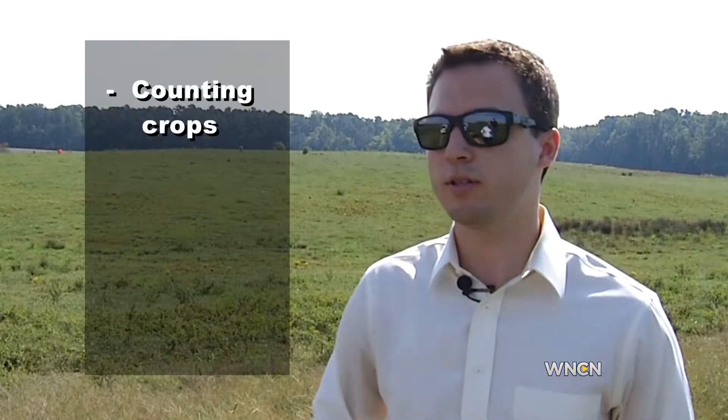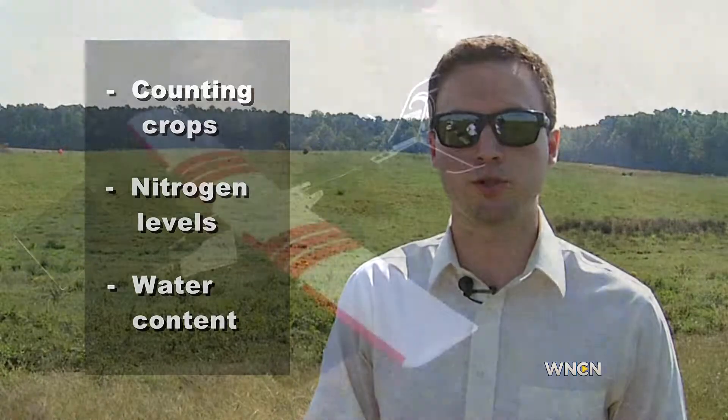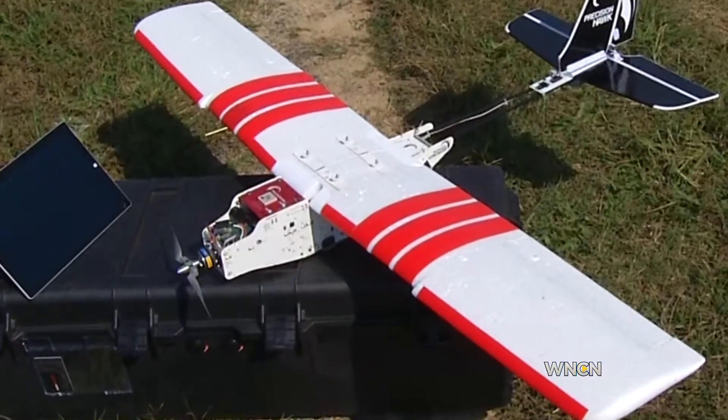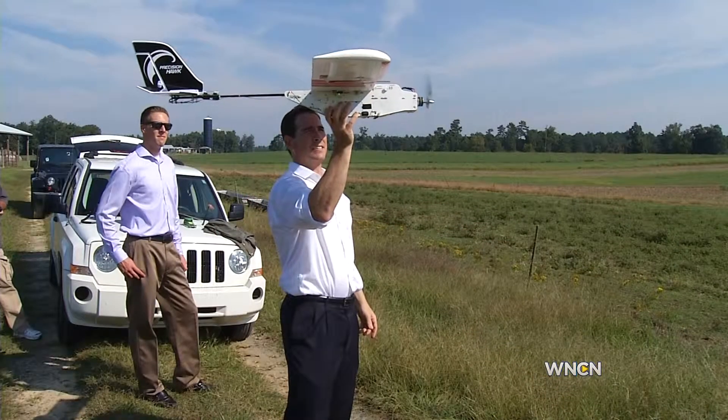Whether it's counting crops, detecting how much nitrogen is in that crop, or even how much water content is in the soil — the Precision Hawk UAV sells for about 15 grand. There's basically no assembly required, and developers say the same day you receive the plane, you'll be up and flying.